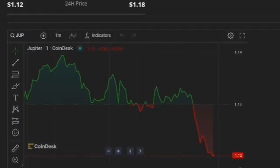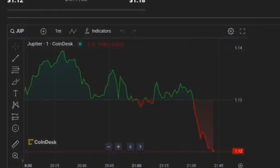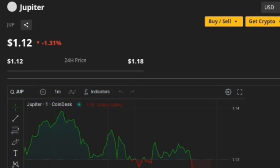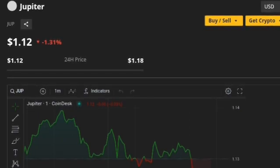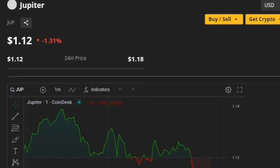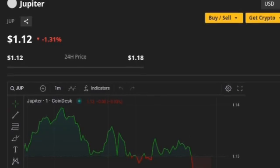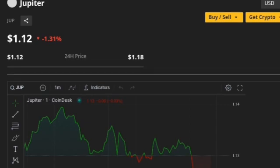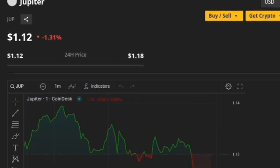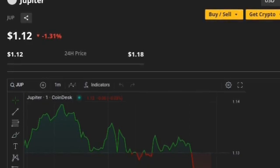Efficiency in trading comes from powerful technology. Jupiter isn't just another name in the vast cosmos of cryptocurrencies — it's a beacon of innovation, particularly in how it handles liquidity aggregation. This process allows Jupiter to pool together liquidity from various decentralized exchanges and automated market maker pools, ensuring that traders can access the best possible prices without having to manually scour multiple platforms. Jupiter's sophisticated algorithm sifts through the aggregated liquidity to determine the most cost-effective pathways for trade execution, which not only optimizes trading costs but significantly enhances transaction speed.